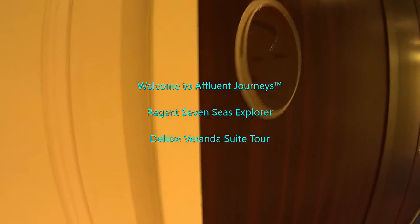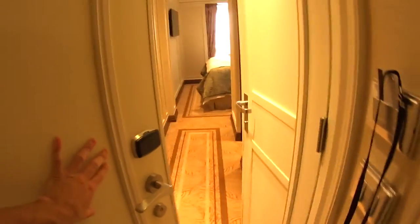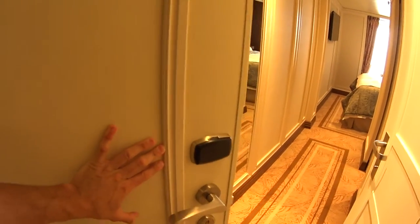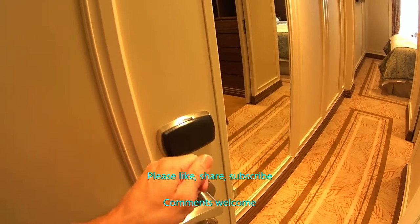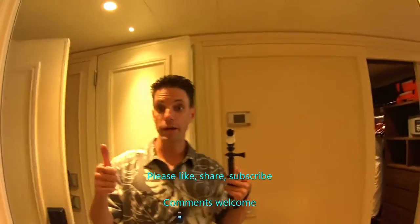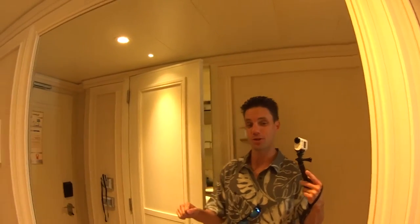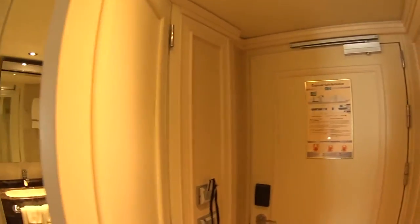We're looking at a category G2 Deluxe Veranda Suite here on board the most luxurious cruise ship ever built — the Regent Seven Seas Explorer. Just touch your key here to unlock the door. I'm Mike Lukins, welcome to Affluent Journeys — that's my website at affluentjourneys.com.